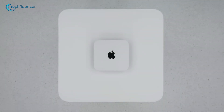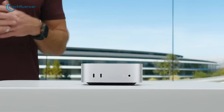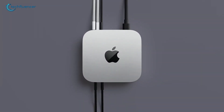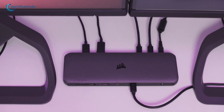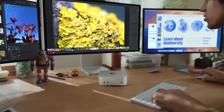Apple just dropped the M4 Mac Mini, and they proved sometimes good things come in small packages. But smart professionals know the secret to maximizing this powerhouse isn't just what's inside — it's how you connect it. And to get the most out of it, a quality docking station is needed. Today, we're counting down the seven best docking stations that'll turn your compact Mac Mini into a productivity station.